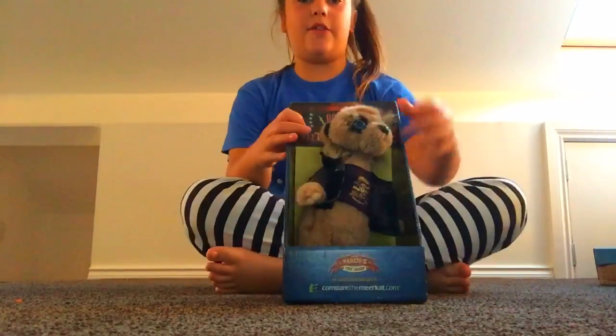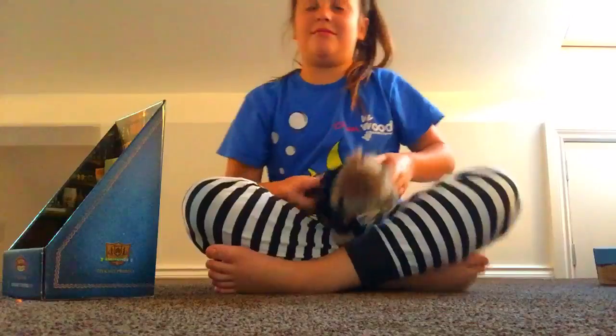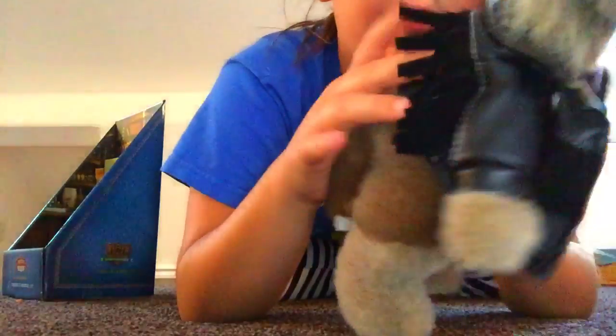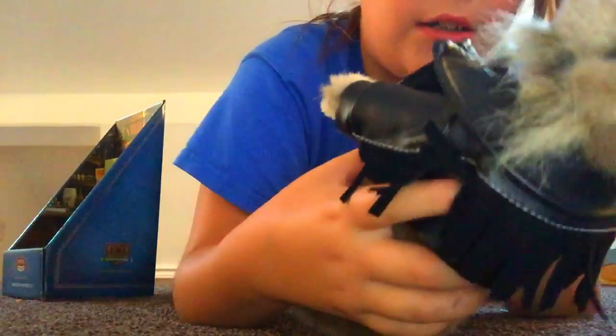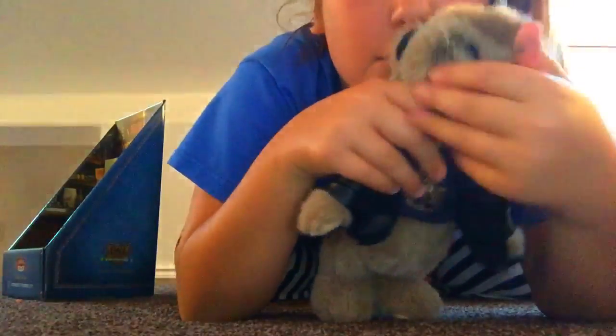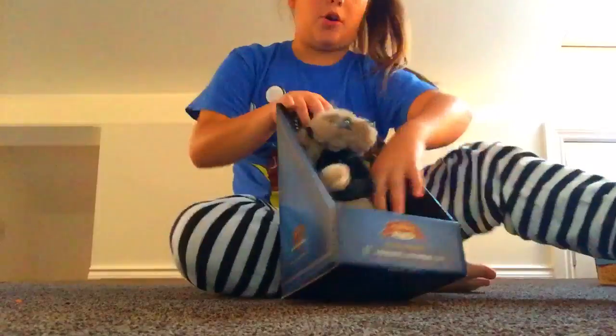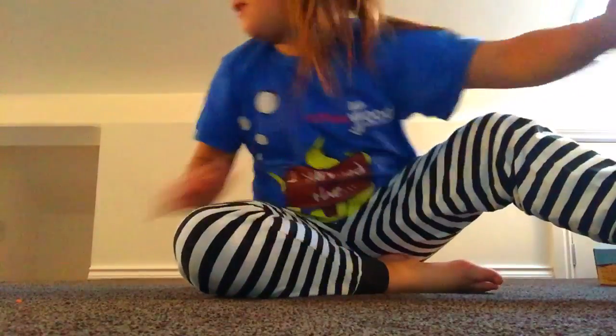This one is very adult — he's very rock star. He's called Vastly. He's got a leather jacket with bristles on the back, a top on, and very bushy eyebrows. He also comes in a box.